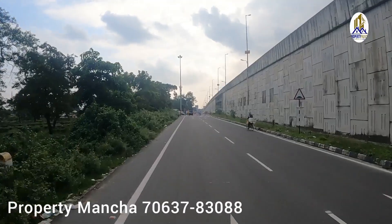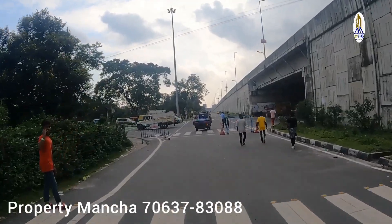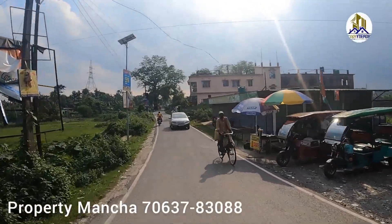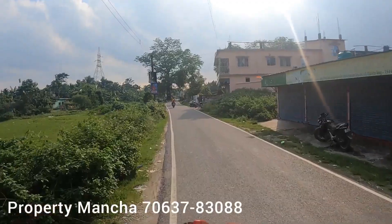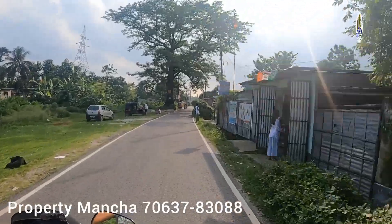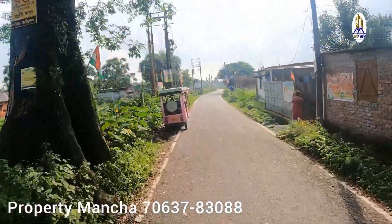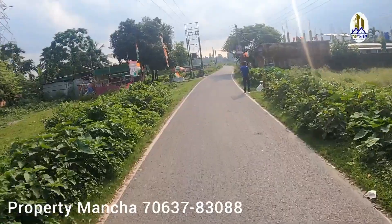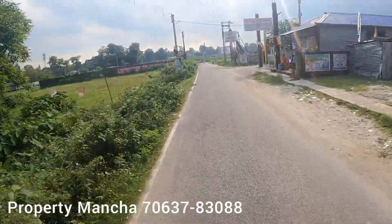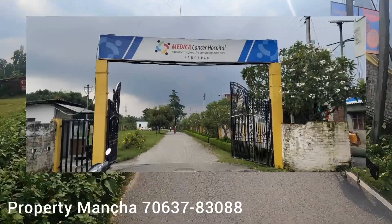This is the Rangapani Farmhouse. When it looks like streamed, we can see our small plots on screen. This is a big plot — close to the cancer hospital, which you can see on screen.